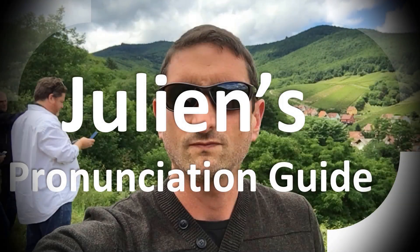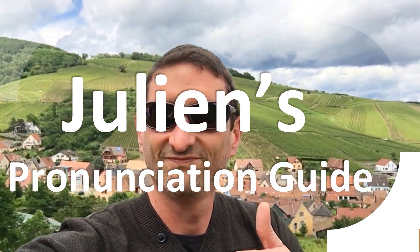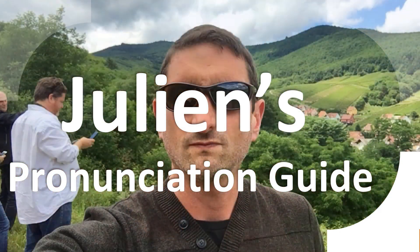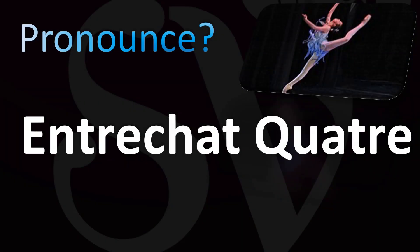You are looking at Julian's pronunciation guide, where we look at how to pronounce better some of the most mispronounced words in the world, like this other curious word. But how do you say what you're looking for today? Let's learn how to pronounce these French expressions, these from ballet dancing. It means interwoven four times. Let's look at the French pronunciation and how you can say it consequently in English.